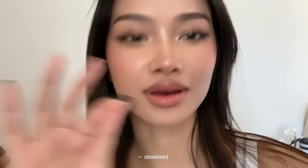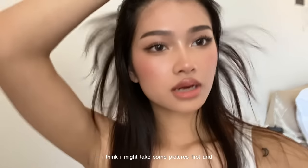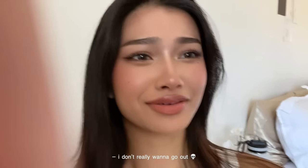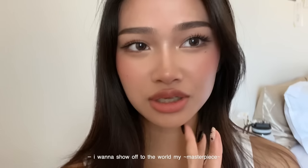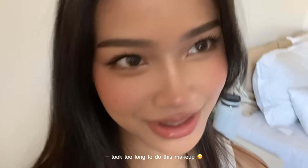This lip combo — obsessed. I am bringing these everywhere with me now. I think I might take some pictures first and maybe go out. I really don't want to go out, but I don't want to waste this beautiful makeup. I want to show off to the world my masterpiece that I spent almost 2-3 hours on because I took too long to do this makeup.